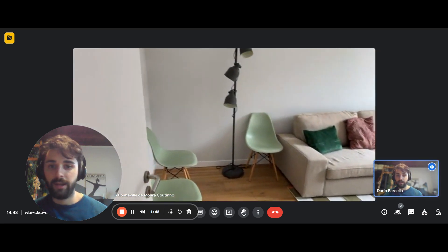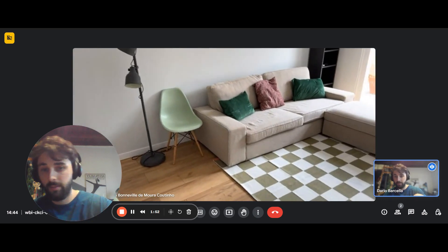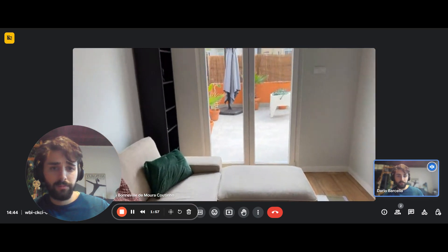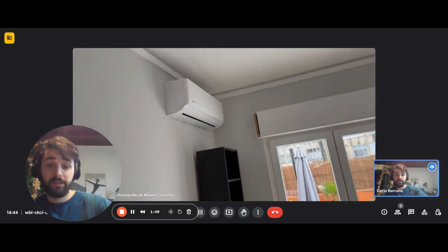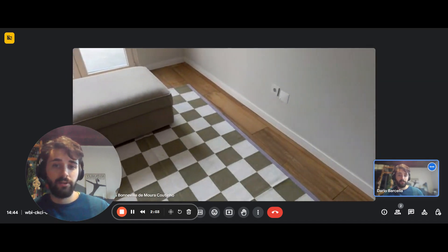Here we have the living room. The table will be right here where you see the chairs. You have a sofa, and right here you'll have an air conditioner, a bookshelf, and a French door.